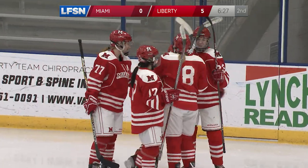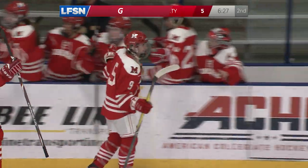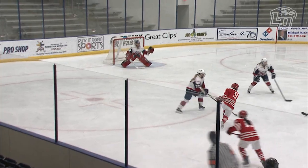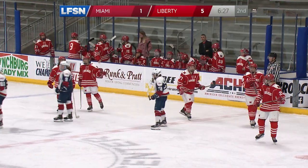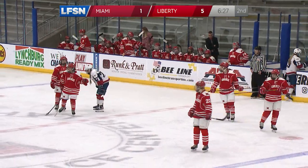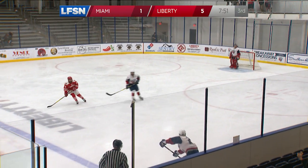Finally breaking through — Gargis gets the first goal for Miami, and now we're seeing life come back into the Miami bench. That is her fifth goal on the year, and she now has seven total points. Great shot. The goal came right as time expired on the penalty. Flames were almost able to get number six.